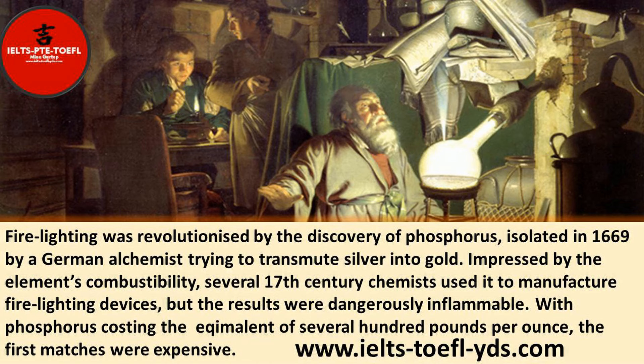Fire lighting was revolutionized by the discovery of phosphorus, isolated in 1669 by a German alchemist trying to transmute silver into gold. Impressed by the element's combustibility, several 17th-century chemists used it to manufacture fire lighting devices, but the results were dangerously inflammable.